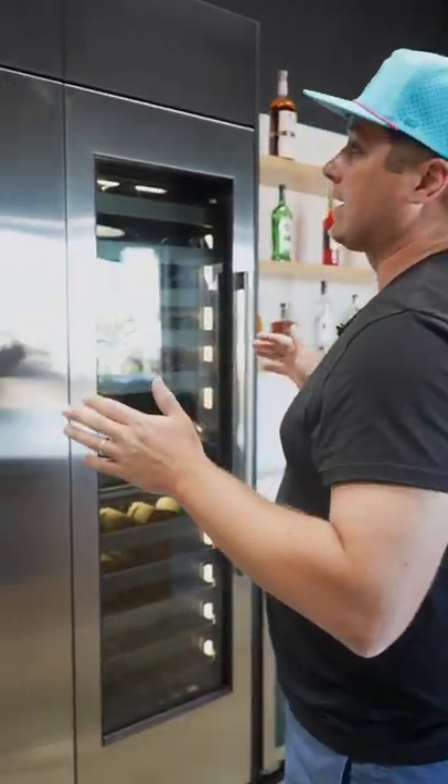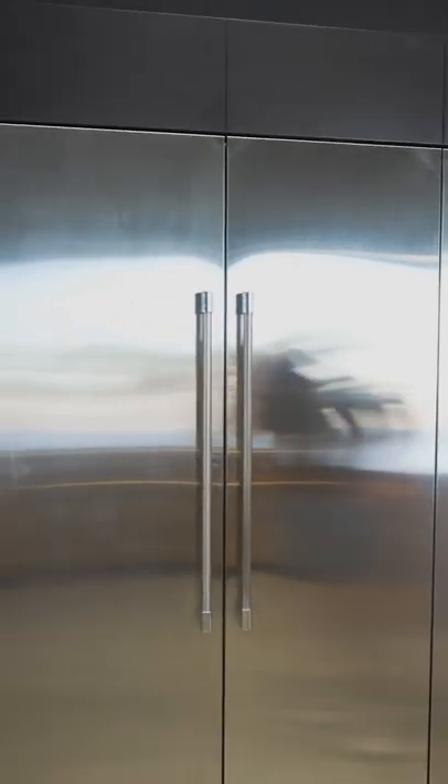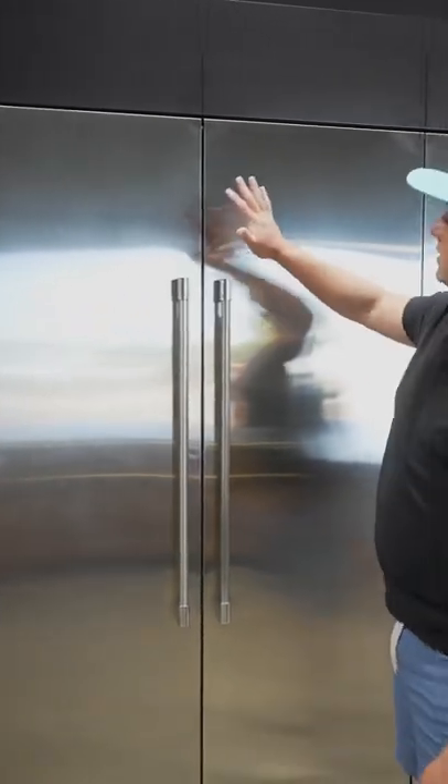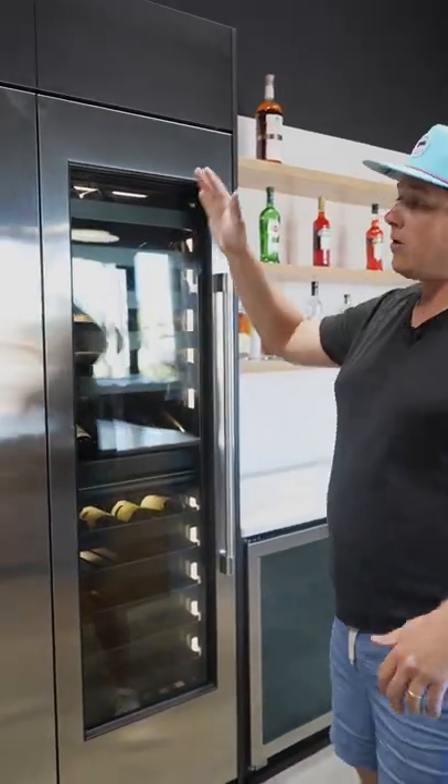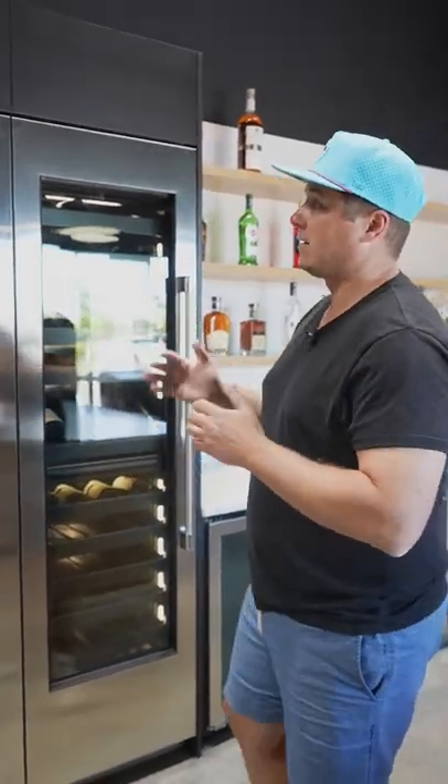All right, so even though it looks like one unit, it's actually three separate appliances. We have a separate freezer, a separate refrigerator, and a separate wine column — but they're all actually physically connected and leveled out together.